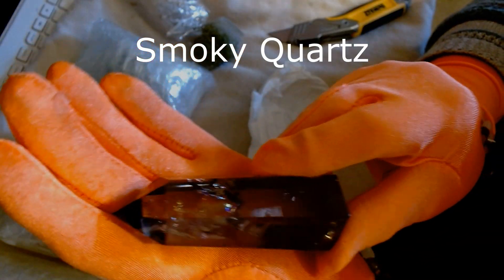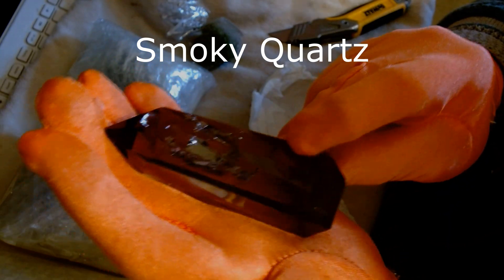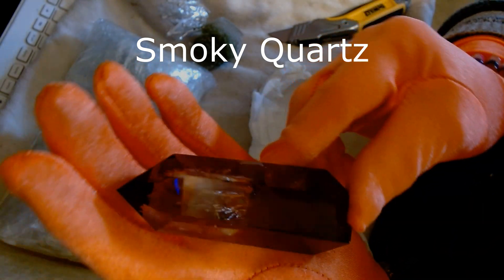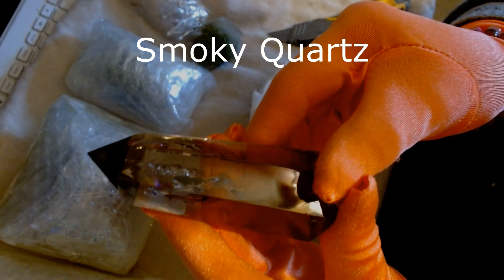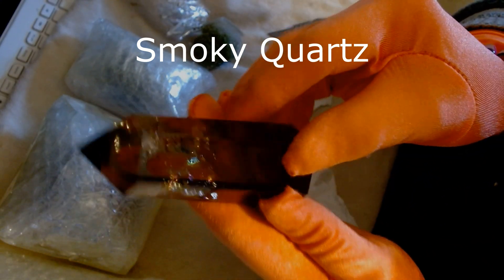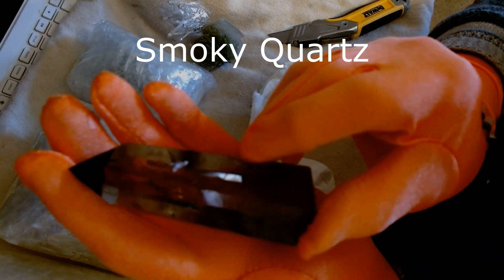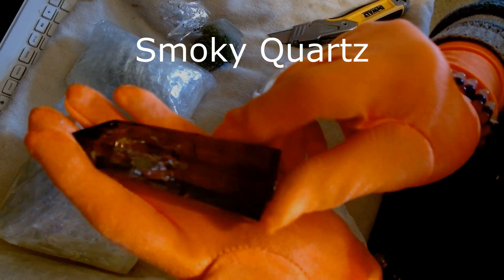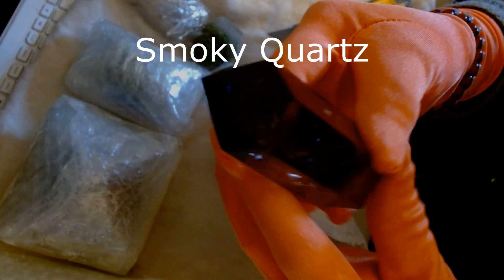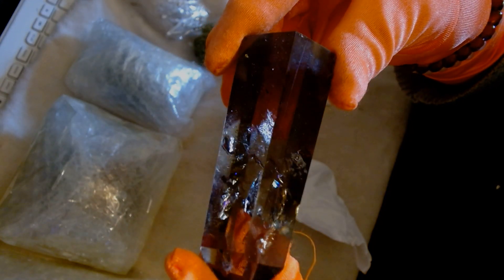Wow! That's gorgeous! This is a smoky quartz tower. I didn't have a smoky quartz. Wow! That's just gorgeous! Look at the rainbows in there! Look at how the quality of it is amazing! That is just — you can see my gloves through it. It's just amazing! And the rainbow in it — look at all the flashing!